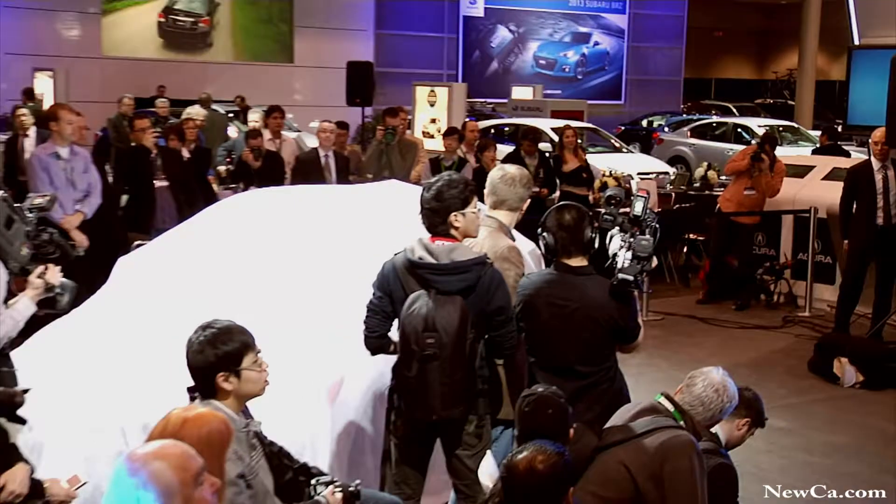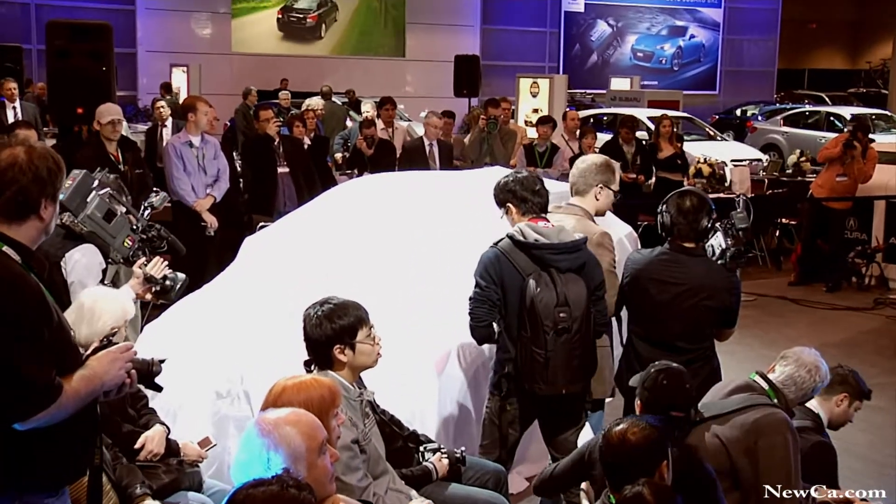The sedan we are about to unveil will speak to new Canadian luxury-minded buyers. Young, independent thinking people looking to express their individuality. They want beautiful styling, premium content and safety along with environmental responsibility. So ladies and gentlemen, please welcome the new 2013 Acura ILX.